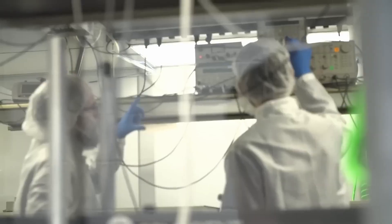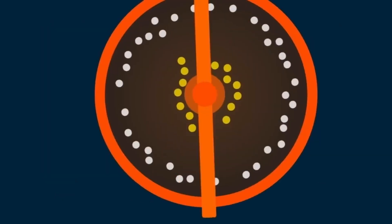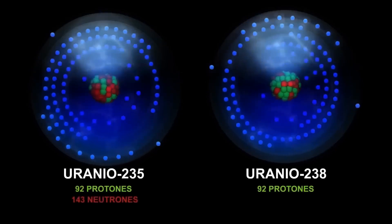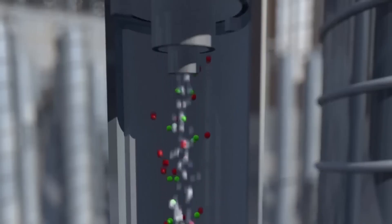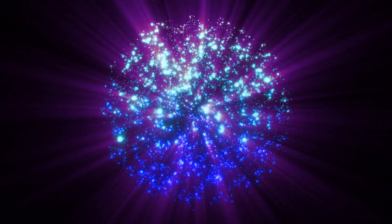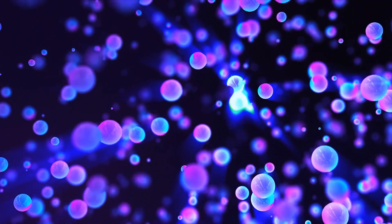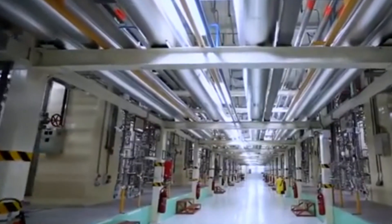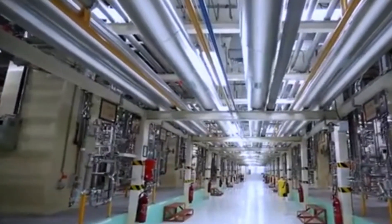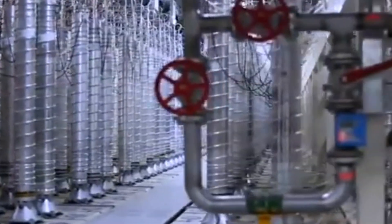The uranium hexafluoride gas, UF6, is sent into tall, fast-spinning machines called centrifuges. These machines spin the gas at incredibly high speeds. Because U-235 atoms are slightly lighter than U-238 atoms, they naturally start to separate — the lighter U-235 slowly moves toward the center, while the heavier U-238 moves outward. Each centrifuge only makes a tiny improvement in how much U-235 is in the gas, so to get the level we need, hundreds or even thousands of centrifuges are connected in a long chain called a cascade.